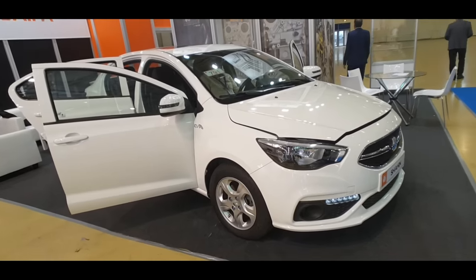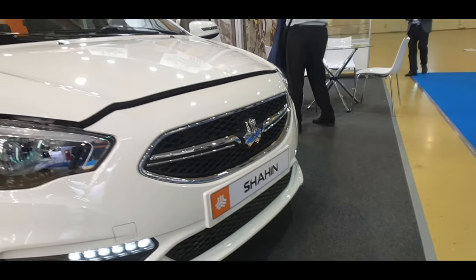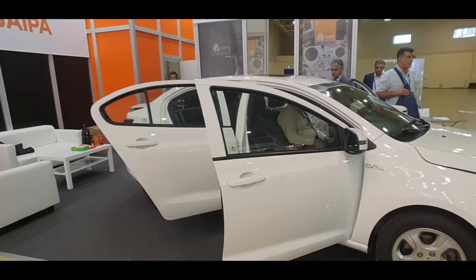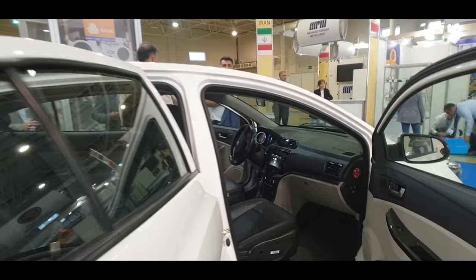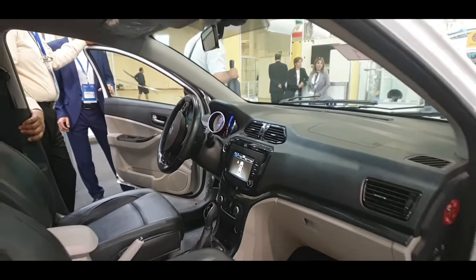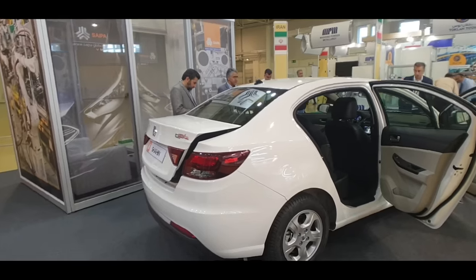Walking around the expo a little bit more, I've come across one more Iranian car right here — check this one out. This one is the Saipa Shahin. Looks like a very nice color — even got the engine started here, looks like they're about to drive it out. They're kind of at the end of the exhibition now, planning to ship all of these goods and parts back. Have a look a little bit closer inside — it's another basically a sedan car, very similar to the Tara but a little bit bigger in terms of size.